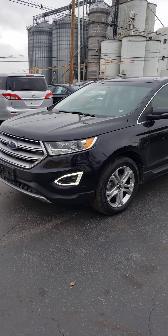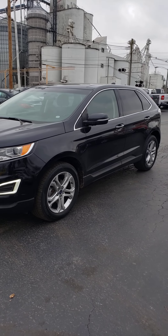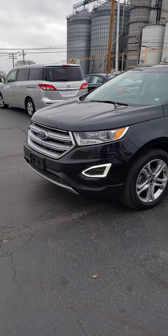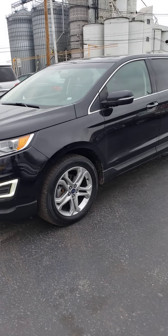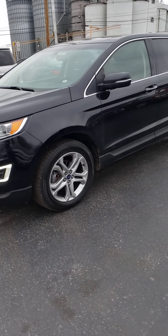Hello, this is Vaughn Vallee shooting you a video of this real nice 2017 Ford Edge Titanium Edition that we just got in. This is a hard-loaded SUV.